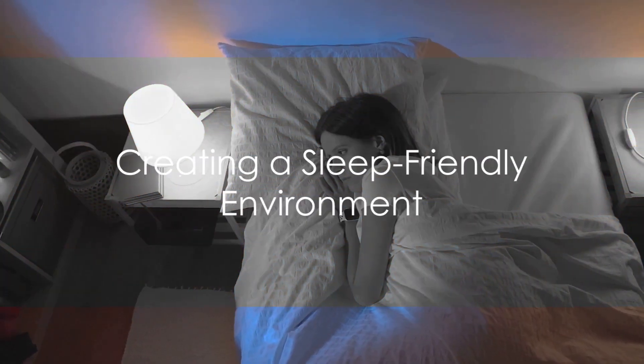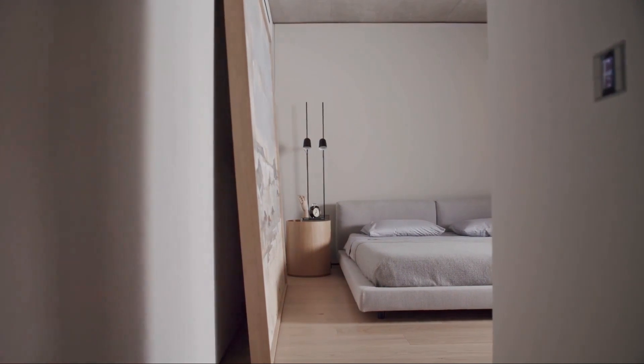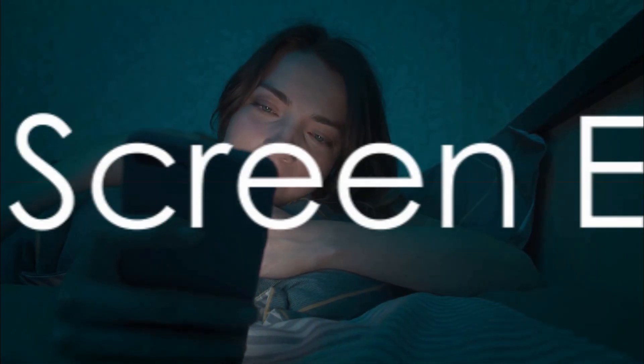Moving on to tip number two: create a sleep-friendly environment. This involves making the room as dark as possible, keeping it cool, and reducing noise levels. Some people also find that having a fan or white noise machine can be helpful in creating a soothing, sleep-inducing atmosphere.